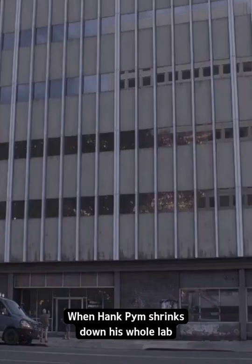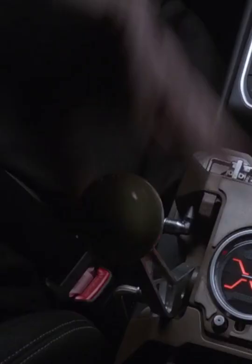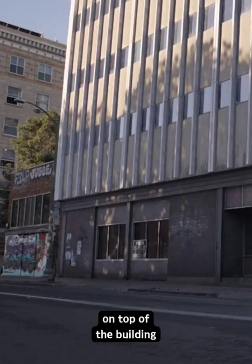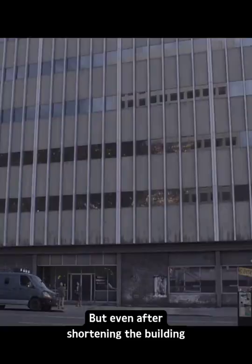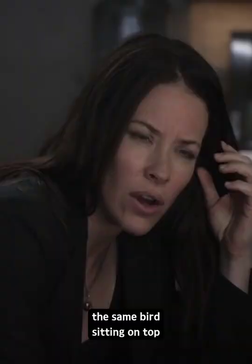In Ant-Man and the Wasp, when Hank Pym shrinks down his whole lab, we can see some birds flying away because they were sitting on top of the building. But even after shrinking the building, one bird did not move from its place, and that is why you can see the same bird sitting on top of the building after shrinking it down.